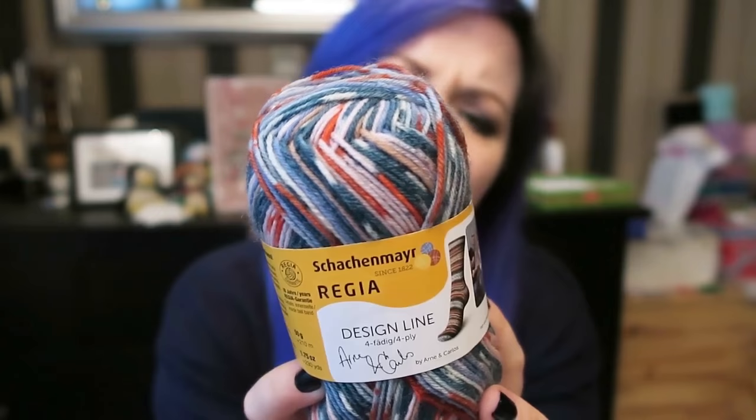This is the Arlene Carlos yarn — colorway 03657, which I believe is Summer Nights. I think it's got the word Summer in the title but it makes me think so much of Christmas. It's like orangey red and green, with some light blue and cream in it.